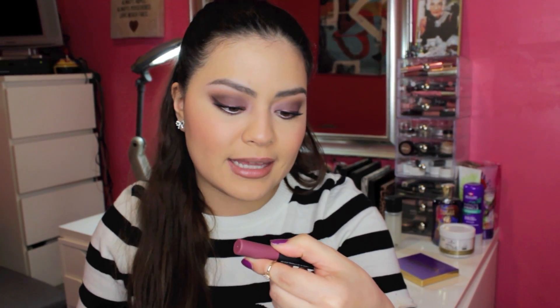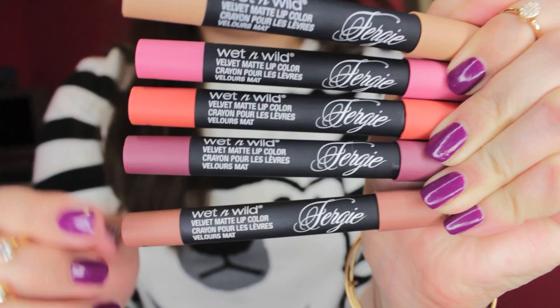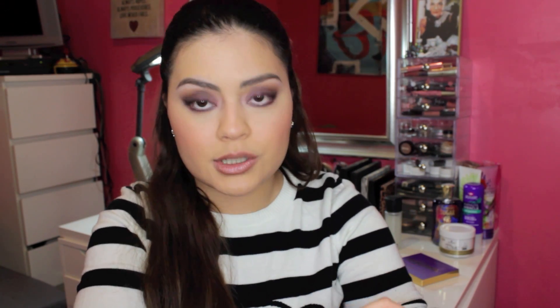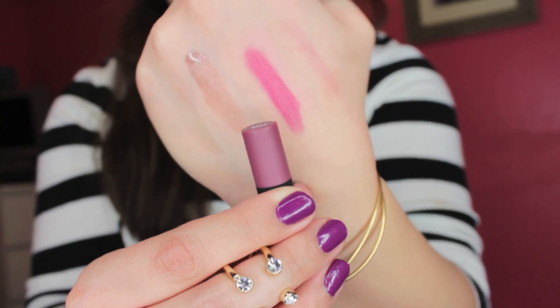Moving along from the blushes, they also came out with these lip pencils — these are Velvet Matte Lip Colors, also from the Fergie Collection. I kind of went nuts and grabbed as many as I could; I picked up five of them. And again, I'm kind of underwhelmed. I just expected these to be a lot more pigmented and they're not. For example, this one's called Plum Genue, and it looks like it's going to be this really pretty mauve shade, but it's like pink. You can definitely build it up, but it's still not the color you think it's going to be.